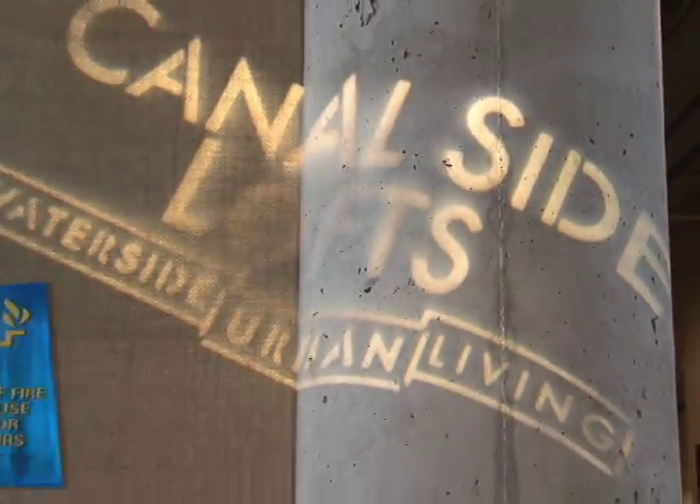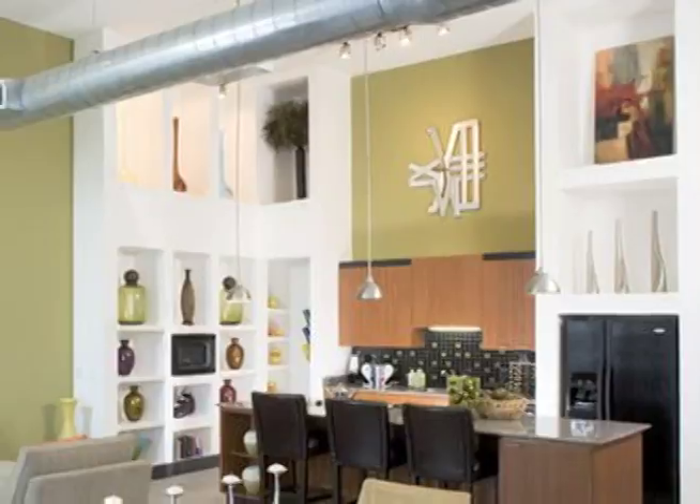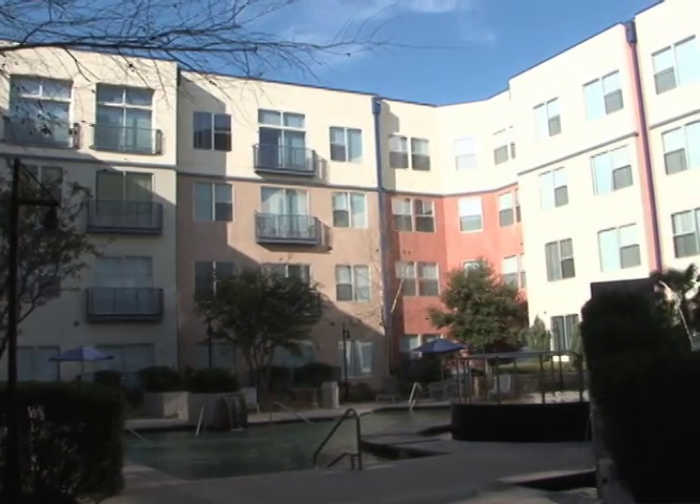The Canal Side Lofts is an urban apartment community in one of the area's hottest neighborhoods, Las Colinas. It's got a pulse of its own and many sides to admire and relish. Which side will you choose?